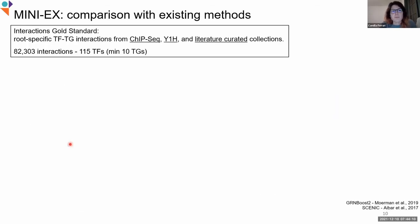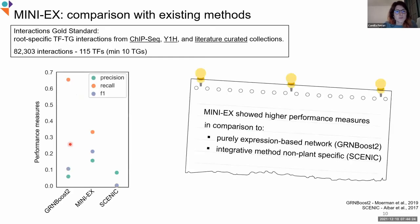Each step of MINI-X was extensively tested for parameter optimization using an interaction gold standard obtained by collecting data from ChIP-seq, Y1H, and literature curations. This gold standard was also used to compare the performance of MINI-X with other existing methods. We first compared it to GRN-Boost, a purely expression-based network used in the first step of MINI-X, and to another integrative method that is not plant-specific. MINI-X outperforms both methods in both cases.